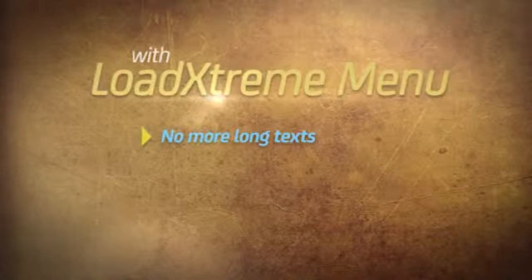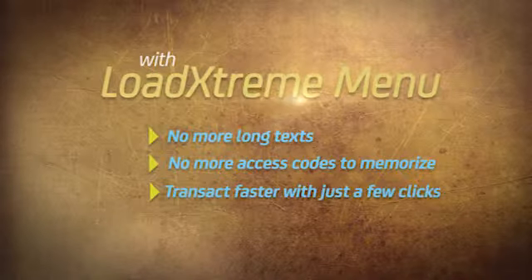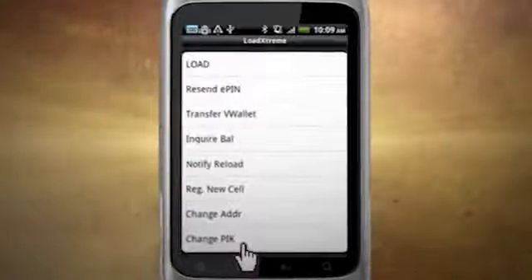No more long texts. No more access codes to memorize. Transact faster. To go to the Load Xtreme menu, go to the cell phone's menu and click Smart Menu or SIM Toolkit. Scroll down and click Load Xtreme, then select your transaction.